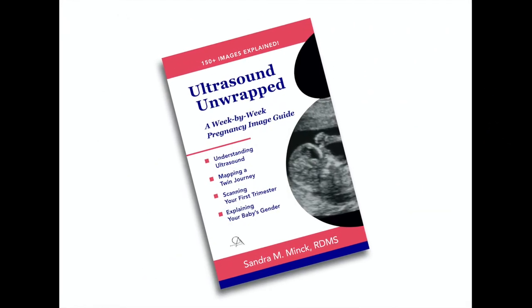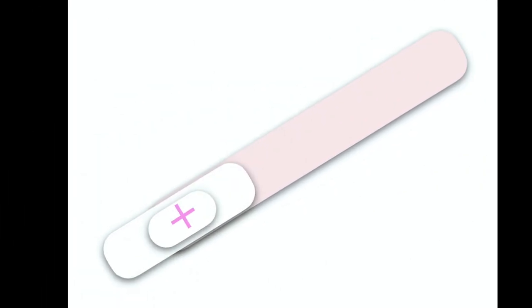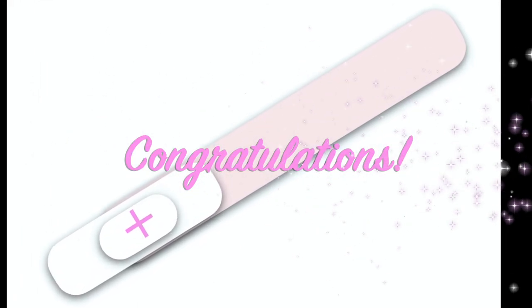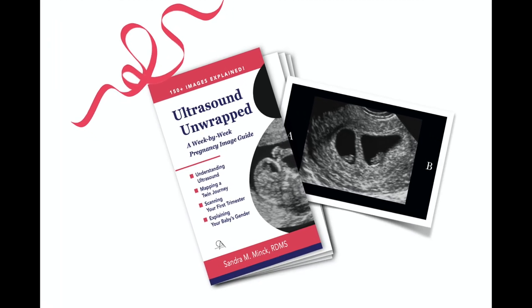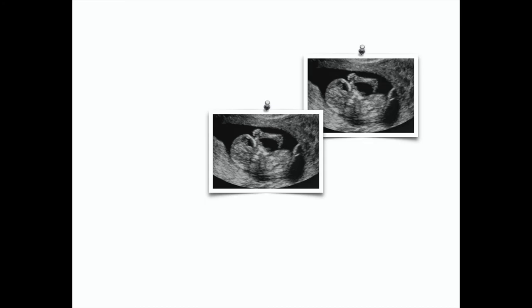Get your copy of Ultrasound Unwrapped for yourself as a parent-to-be, or even if you're just beginning to plan your family, as a gift for a friend who's just learned the good news, or for the grandparents-to-be as a pregnancy announcement — perhaps even with your first sonogram image inside. It's a pretty great way to learn about the new babies in the family.